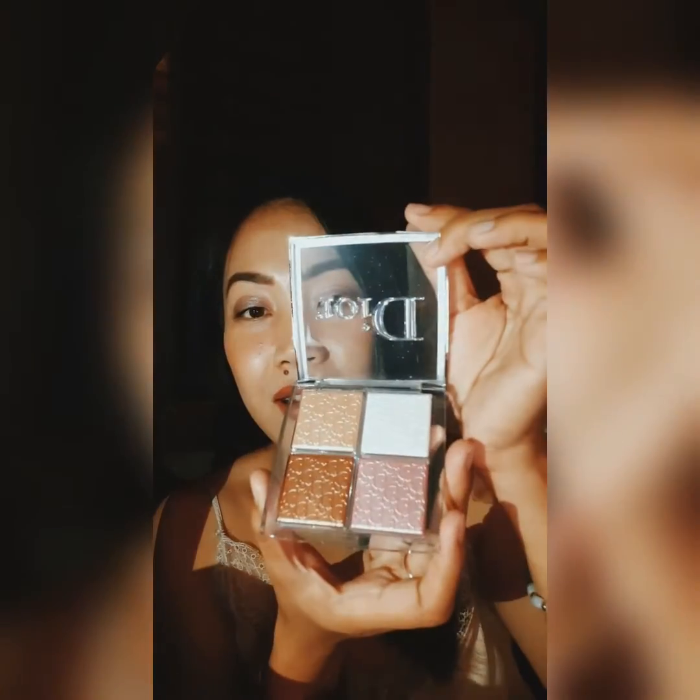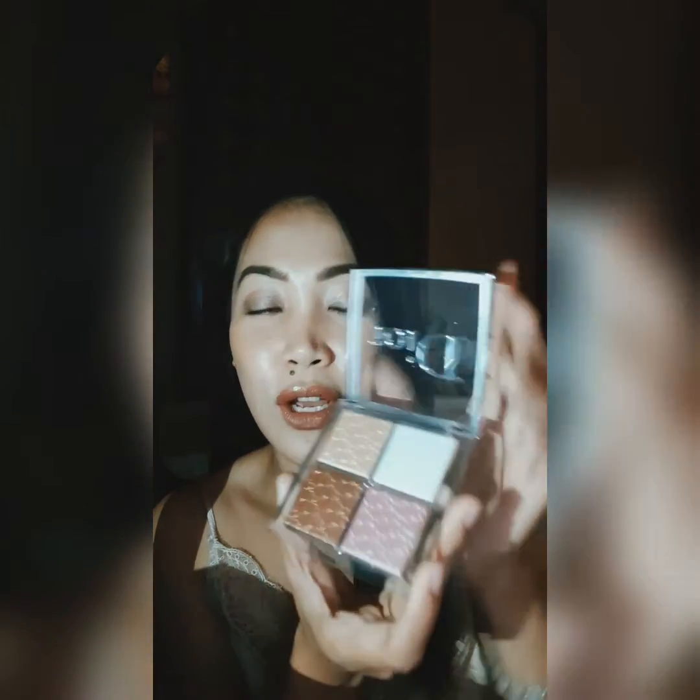The first two products I'm going to show you are from the makeup brand Dior. You've probably seen this everywhere — who doesn't love the Dior low-face palette? I've been seeing it all over because it's just so aesthetically pleasing. Let me open this up. Just look at that — it is so gorgeous and stunning. There's a bronzer, a blusher, a strobe — two strobe shades, white and gold — and then blush. That's the face palette.